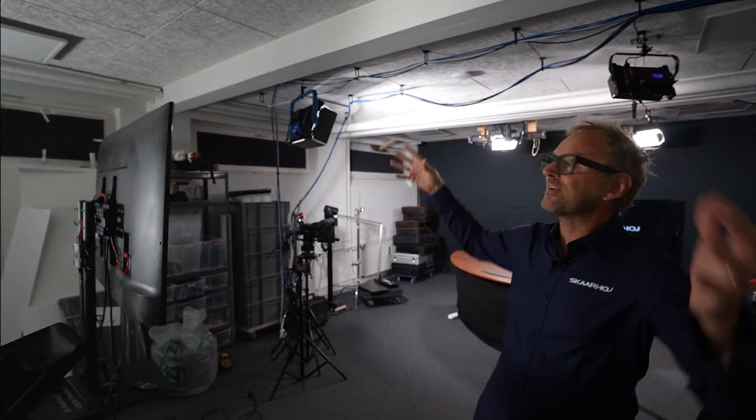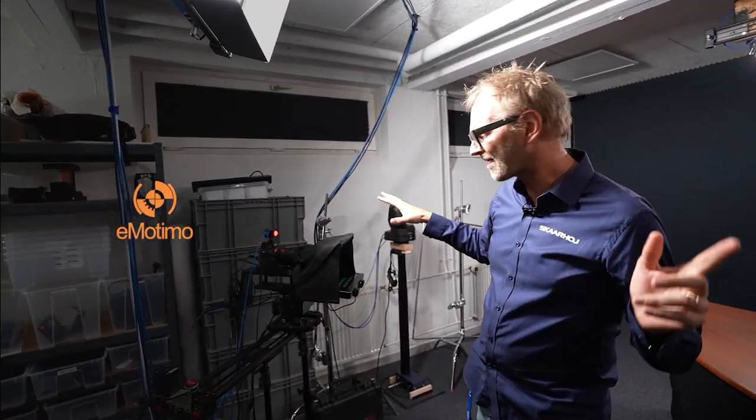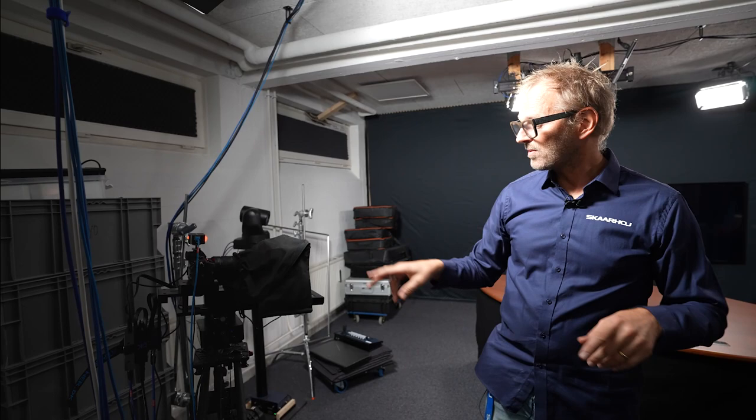We are in the studio right now and inside of here we have lamps in the ceiling and cameras, and also over here a pretty cool slider — the Emotimo slider ST4 I think, with a telelamp on top from SkyHoy. It can go back and forth, controlled from the room out there. We have teleprompters as well. This is one of the products we are really excited about developing control for.